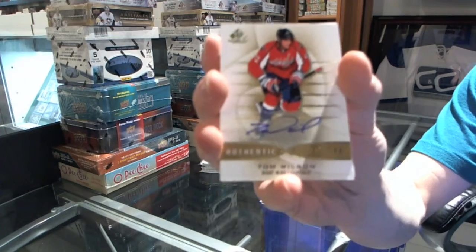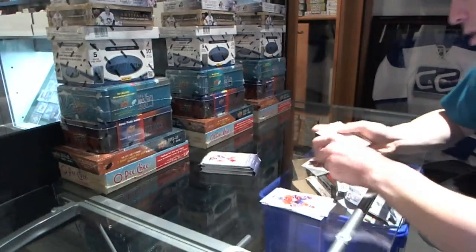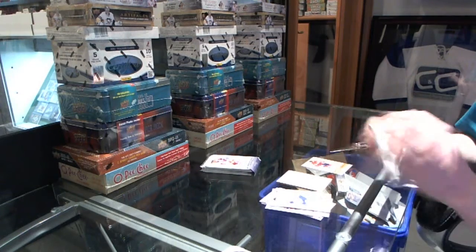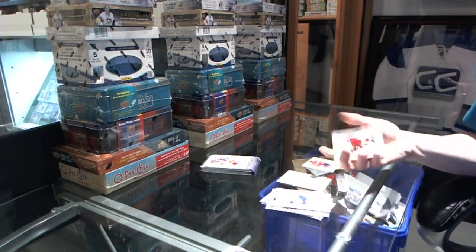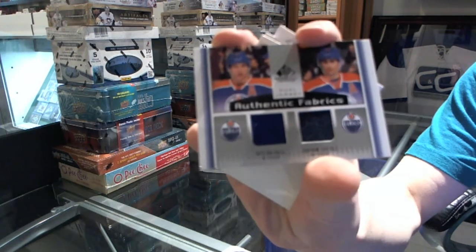Rookie autograph — Tom Wilson. We've got an Authentic Fabrics Duel of Taylor Hall and Jordan Eberle.